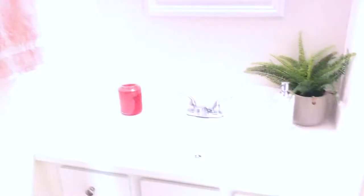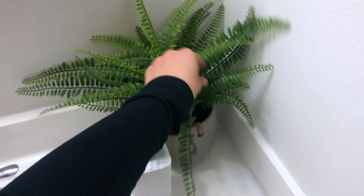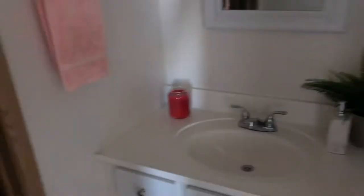I wanted to update you guys — I had this little plant that I got last year from Ikea and I put it in this gray little thing, which I thought looked nice. Then I got that little soap dispenser from Target, and I got this candle literally this morning — it's strawberry patch from Walmart and it smells so good. You guys need to go check out the candles from Walmart if you haven't already because they're my absolute favorite and they're so cheap compared to Target candles.